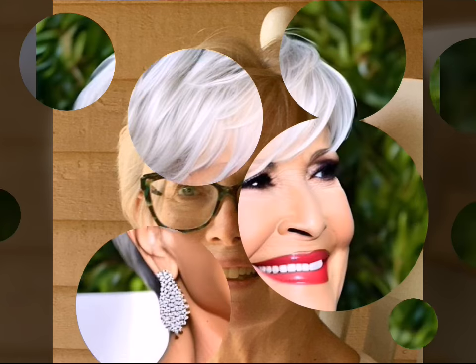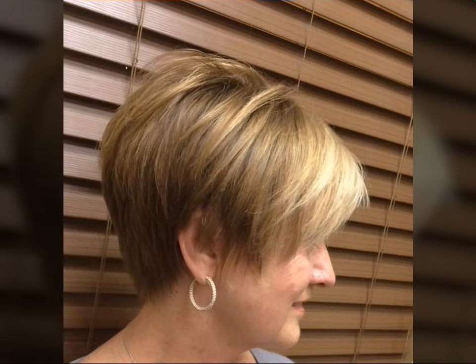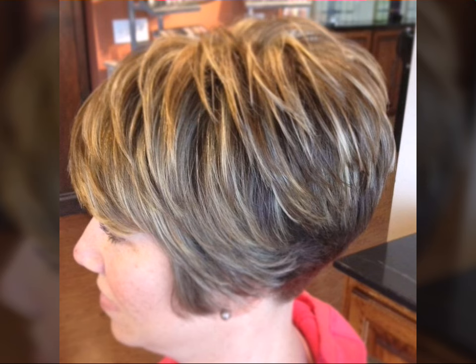Whether you are a seasoned short hair pro or considering a bold new look, buckle up for some hairstyle inspiration. The bob-pixie style combines the chic blunt line of a bob with the playful texture and volume of a pixie, allowing for tons of customization to flatter your round face shape.